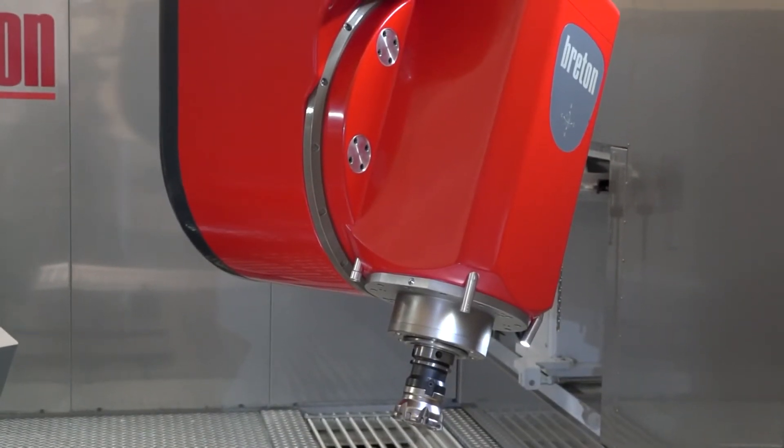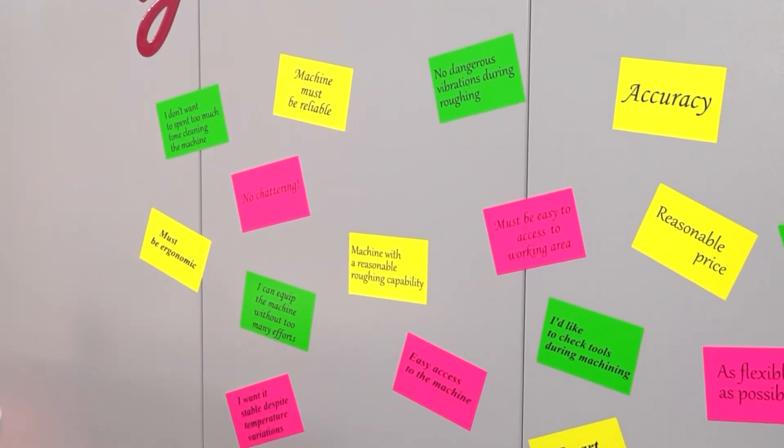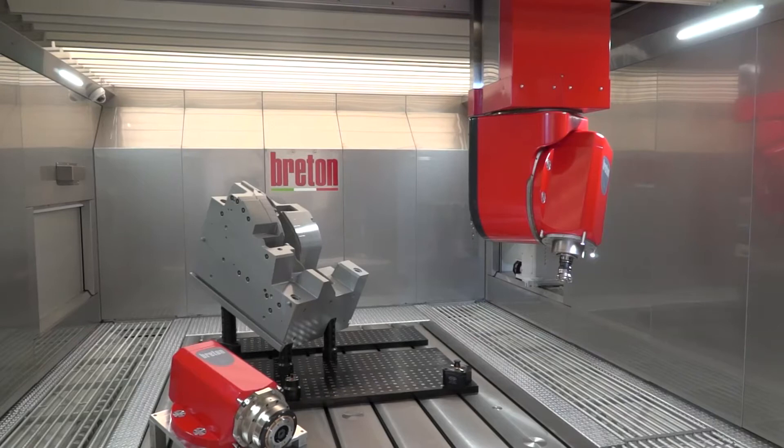They gave us a huge amount of suggestions. You will find examples on the wall on the other side of the machine, and we're asking customers visiting us to put their impressions there too. For example, they said: I want a cheaper machine — not a surprise — I want a more accurate machine, I want more spindle power, I want an orthogonal head. The mold and die market has some very difficult places to be reached by the spindle, so that head configuration is more advantageous.